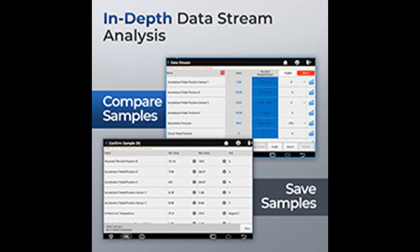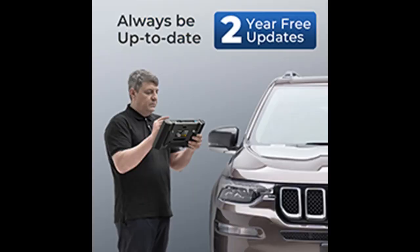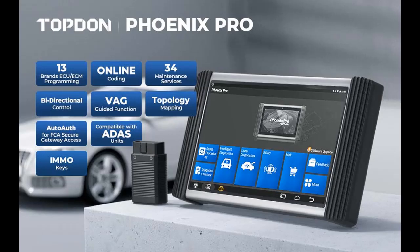A trademark of TopDawn's iconic generation of intelligent diagnostic tools, the Phoenix Pro scanner runs a smooth and stable operation with its high-quality hardware, such as an 8-core processor, 12-inch HD touchscreen with 1920x1200 resolution, and 64GB hard disk. The built-in front-facing and rear-facing cameras help provide high-quality inspection pictures to customers and insurance companies.